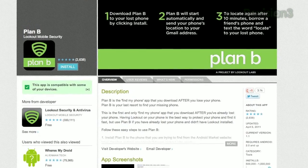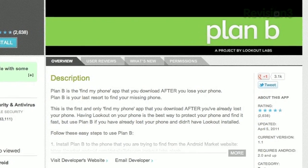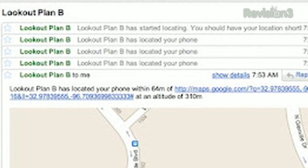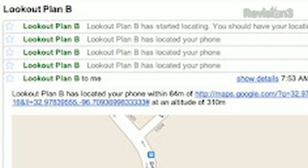If you're using Android and forgot to pre-install a GPS tracker, you might be in luck. Plan B is like a Find My iPhone you download after you lose your phone. Install Plan B to the phone you're trying to find from the Android Market website — it will start automatically and send your phone's location to your Gmail. To locate again after 10 minutes, borrow a friend's phone and text the word 'locate' to your lost phone, but remember that text can tip off the suspect, so wait for that first report. And finally, do share this video with your friends.